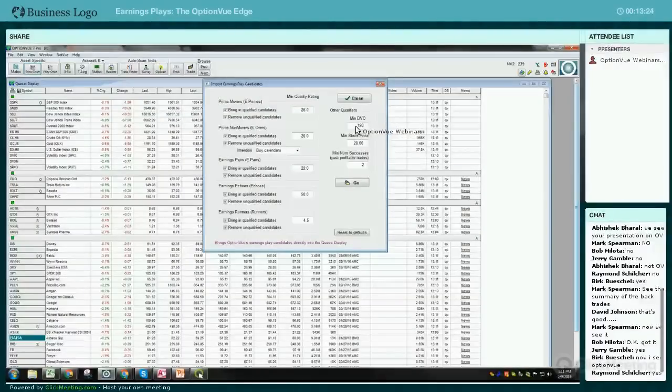DVO stands for dollar volume options traded in terms of thousands, so you're looking for at least $120,000 worth of options traded on average daily. Minimum stock price is 20. Minimum number of successes over the past two years - this is two out of eight, which is kind of low. Usually people would like to ramp that up to maybe four out of the last eight to get at least a 50% winning profitable trade. Sometimes you'll have a big outlier where there was a huge gap that made it qualify for the prime mover list - so it's always good to look at a price chart and see what kind of action it's had over the past two years.